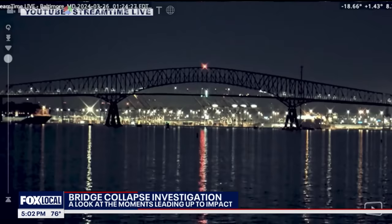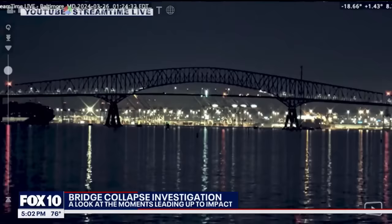You can see the ship coming in, and there are definitely lights on at the ship right here. You would think the ship had power at this point, and then all of a sudden the lights go off.